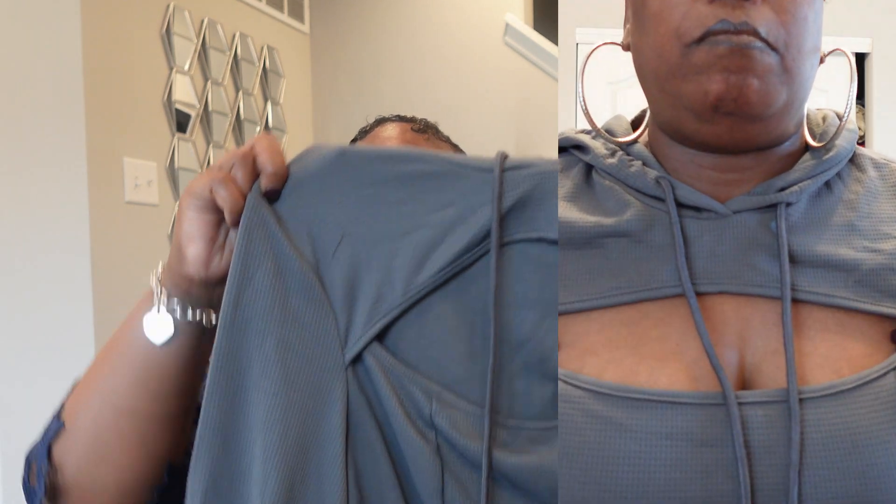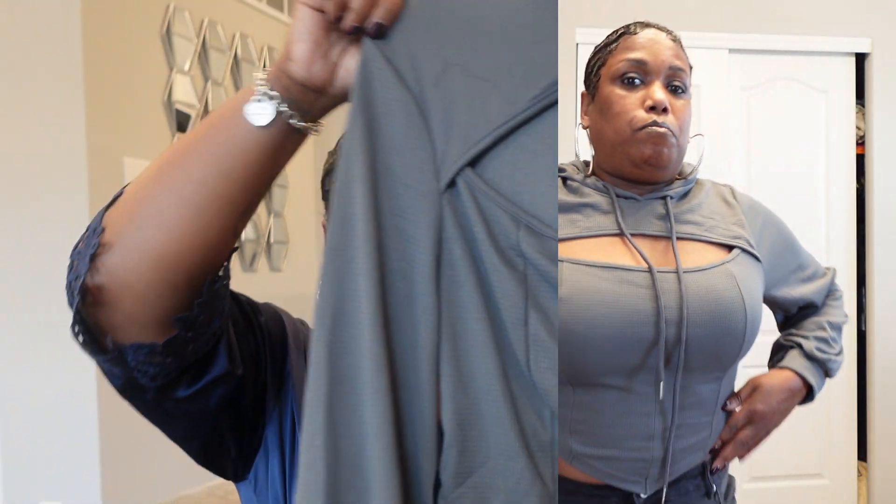Next I got this shirt. I was not feeling this shirt, y'all. You can see my little gut is out. I like it, but I think it would look better on someone who does not have a stomach, and I got a stomach. So I probably will never wear this — I might end up giving it away because I don't like my sides being out like that.